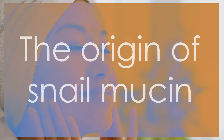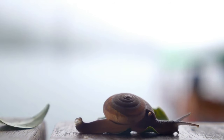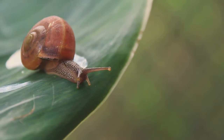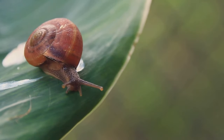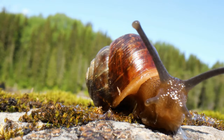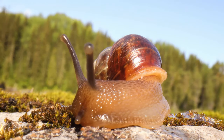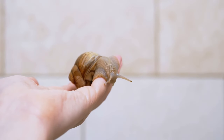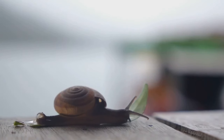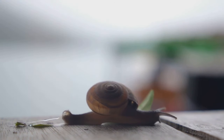But where does this magical ingredient come from? Snail mucin, or as it's scientifically known, snail secretion filtrate (SSF), is naturally produced by certain types of snails as a way of protecting themselves from the environment and healing their bodies. The collection process is actually quite humane and stress-free for our little gastropod friends. Snails aren't subjected to any harm or discomfort during mucin collection — in fact, their well-being is of the utmost importance, as a stress-free snail produces a higher quality mucin.